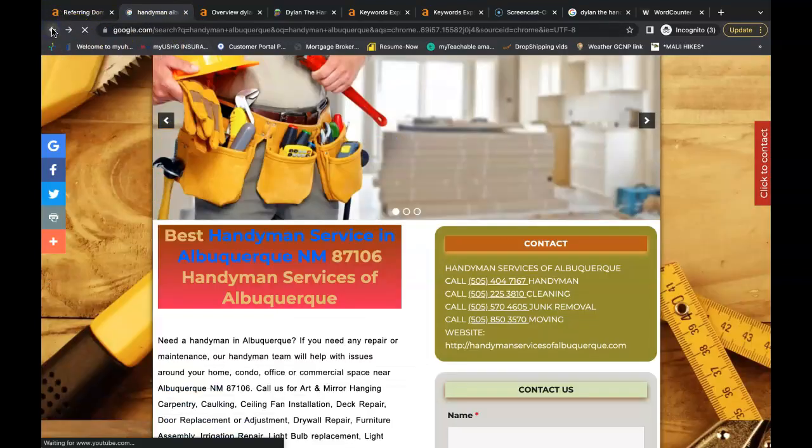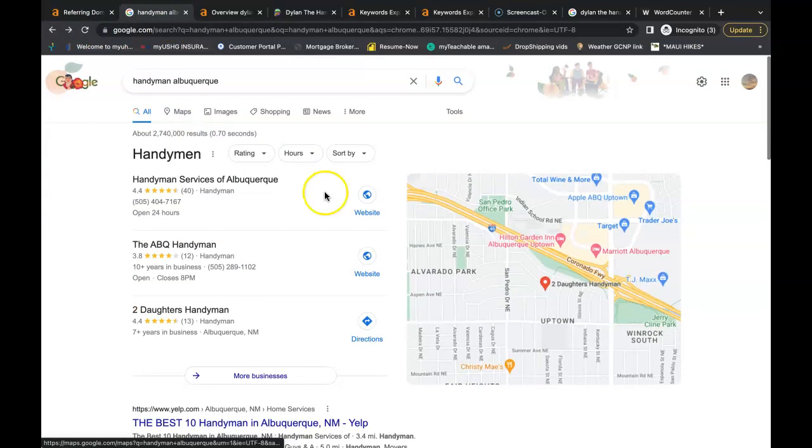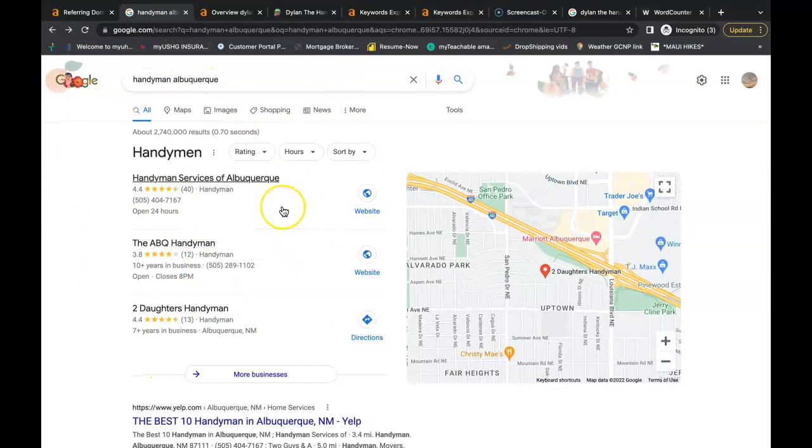My last tip for you is to get to the number one spot in the Google Map Pack — that's this area here. In my opinion it's one of the best spots to be in. If you're trying to find a service you've never used before, you're most likely going to use Google to search for it. So if I'm in Albuquerque and I need a handyman, I might search 'handyman Albuquerque.' This is going to be the first thing I see — immediately I see 'Handyman Services of Albuquerque,' 40 reviews, 4.4 stars. I'm probably going to call these people first.